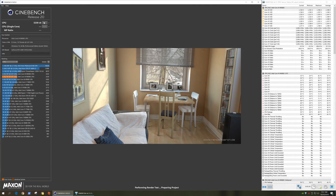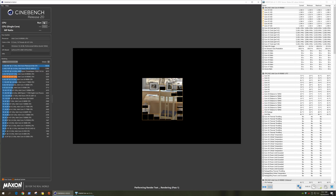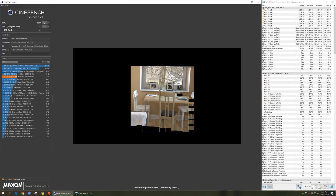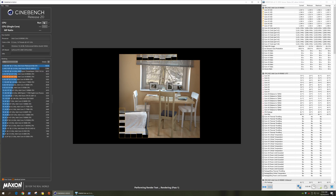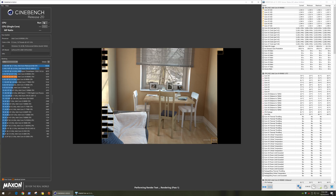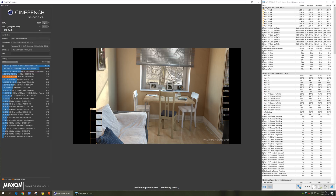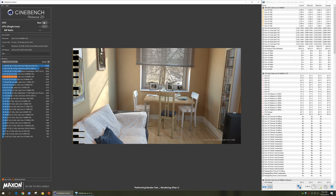The 9900KS ran at an all-core clock frequency of 5.1GHz on the Aorus Ultra, not the up-to-5GHz it's advertised to run at. This was the stock configuration using the latest BIOS, and enabling MCE changed nothing. The reason for this extra 100MHz was that the board forced a base clock frequency of 102MHz. So our results might be a percent or two higher for the 9900KS than they should be, but we're going to test with this out-of-the-box configuration — it's only a margin-of-error type difference. Certainly given more time, I'd like to check the behavior of other Z390 motherboards with the 9900KS.